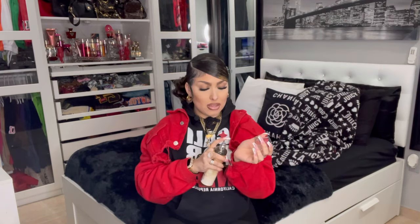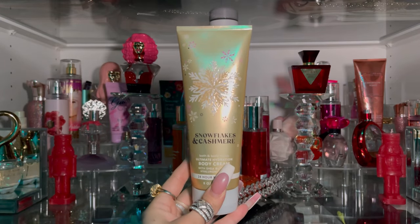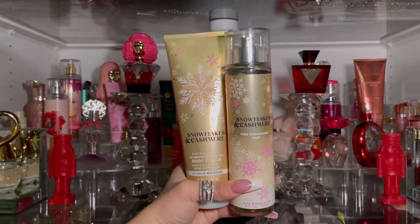First things first — starting with Snowflakes and Cashmere. It is such pretty packaging and it smells really good; it smells like vanilla with other scents to it. I also got the lotion for Snowflakes and Cashmere, which is more on the vanilla side as well. The fragrance notes are vanilla cashmere cream, caramel woods, and frosted clementine.